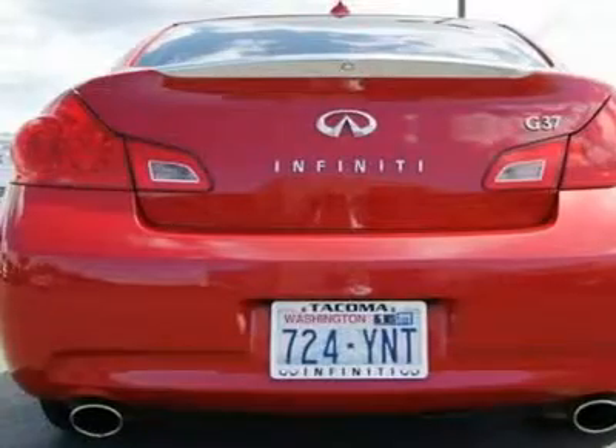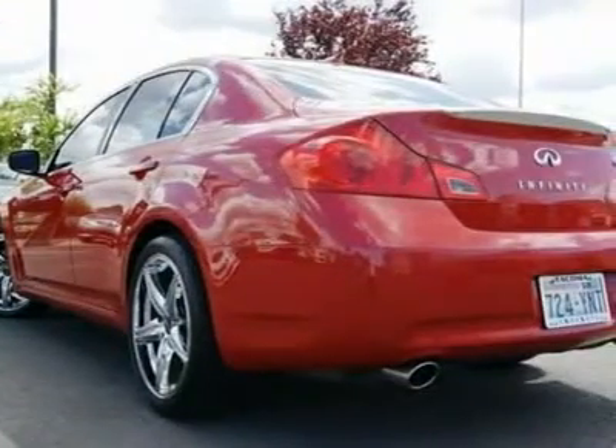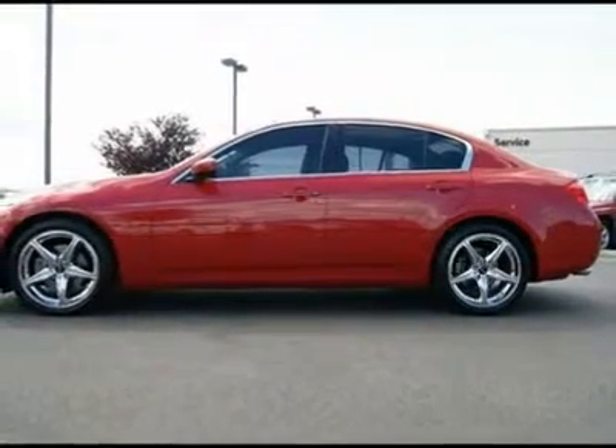2009 is a great year for the G sedan because it got a larger, more powerful engine, yet with a new 7-speed automatic transmission it also gets superior fuel economy. Sharing its platform with the Nissan Z, you can expect brisk acceleration and razor-sharp handling.